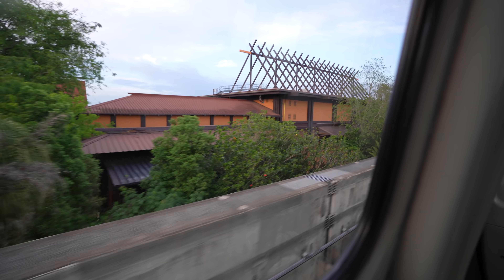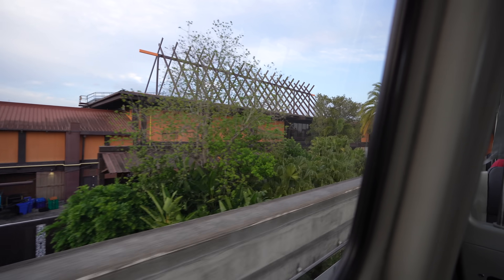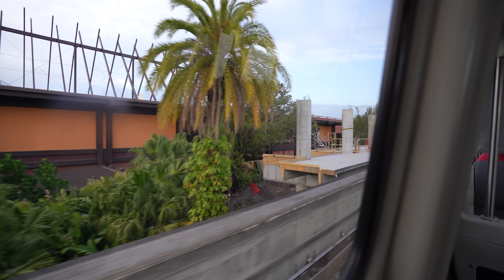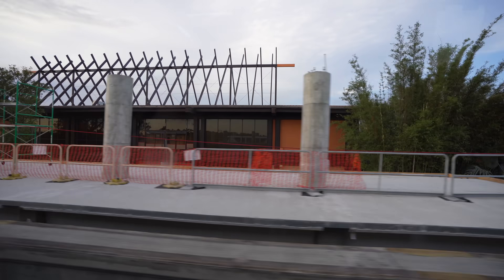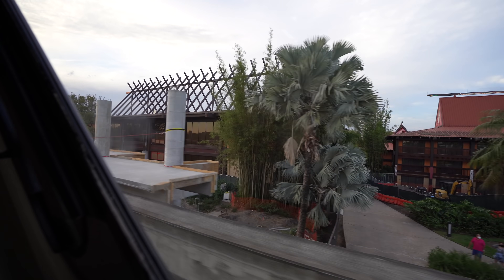Let's take a look at some of that construction happening here at the Polynesian Village Resort. The platform's coming together super quickly — there are pylons making their way into the sky. I'm hoping by the end of the summer we see the monorail running back to the Polynesian. It's almost there, actually coming along much faster than I thought. I thought it was going to be a long, long time — it's quick, really quick.